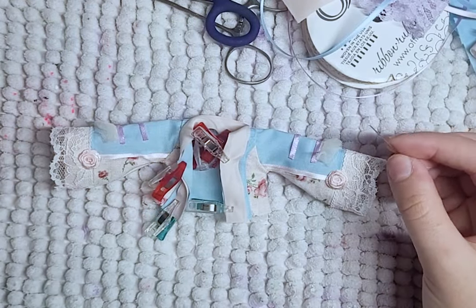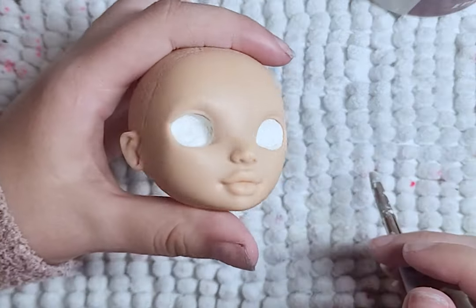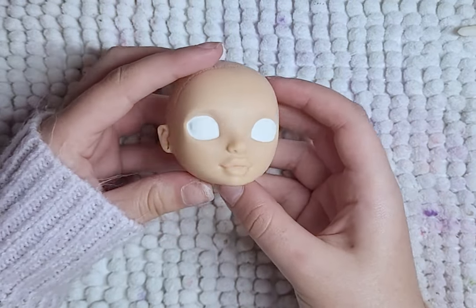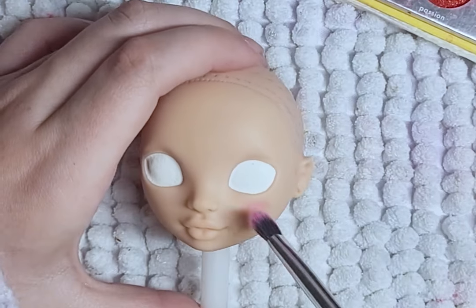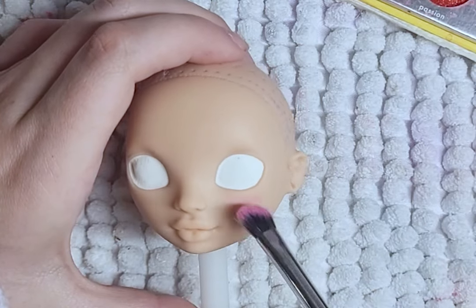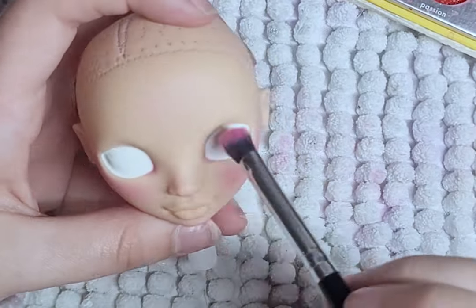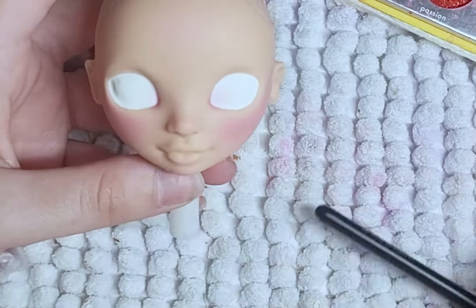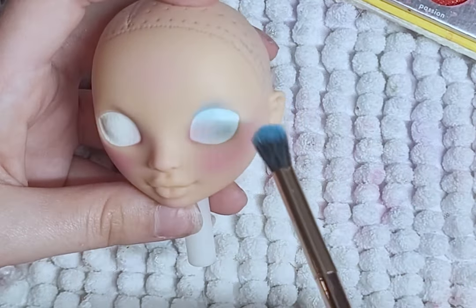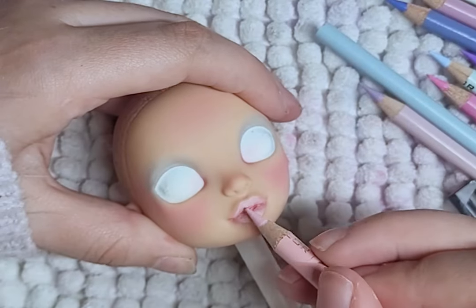Outfit is complete! Before the face up, I fill the eye holes with epoxy clay - insert eyes are still a struggle. I then spray the face and begin blushing it with pinks, and then later I add blue for the eyeshadow. I then give her lipstick in a light pink.